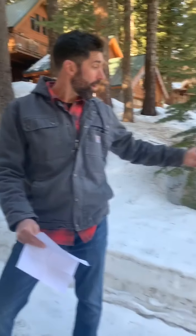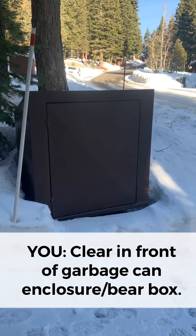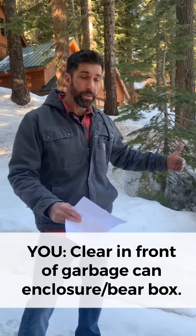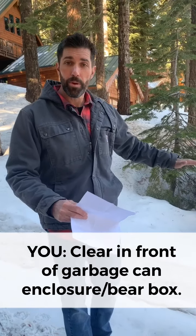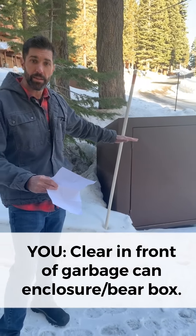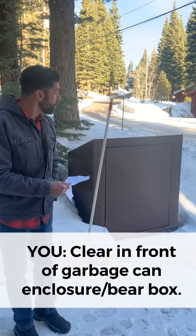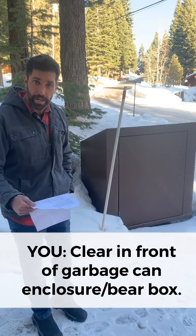The next thing you're going to need to do is clear the snow from in front of your garbage can enclosure. In this particular case, that has been cleared, so the trash collection service can actually open the door and access the garbage. If we were going through a heavier snow period and snow was impeding the opening of the door, the trash collection service isn't going to collect your trash. So that's a role that you need to take care of.